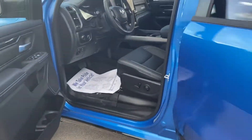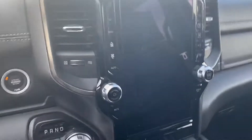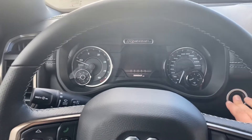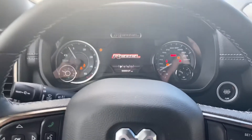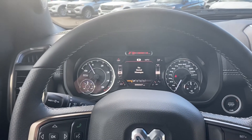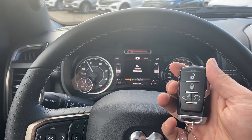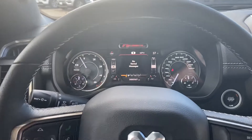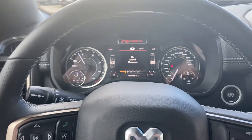It is a push button start - starts right up. It is a diesel truck. It also has an automatic start, and you can open the tailgate as well. Here you have the cluster screen which is completely customizable - all four corners you can change to oil pressure, temperature, things like that.